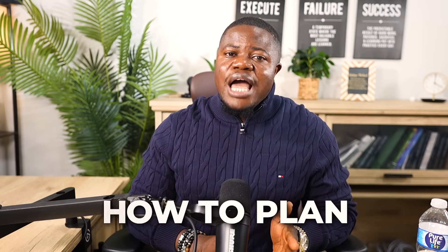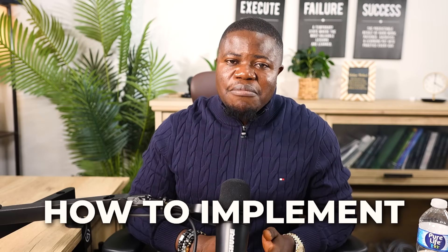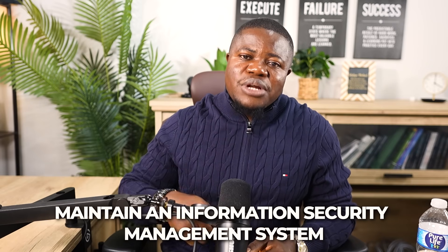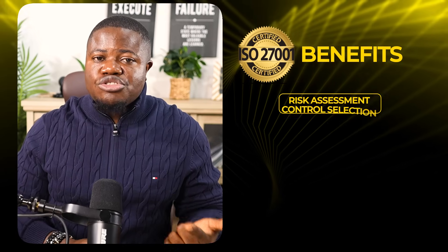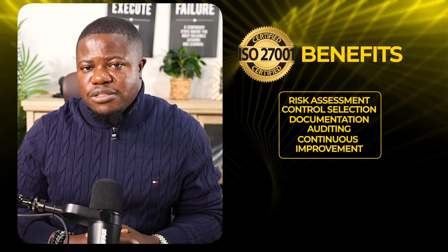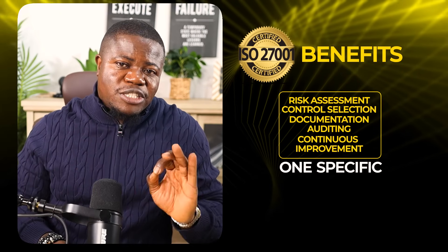ISO 27001 Lead Implementer teaches you how to plan, implement, manage, and maintain an Information Security Management System based on ISO 27001. You learn about risk assessment, control selection, documentation, auditing, and continuous improvement. This is very focused on one specific framework — it's not broad like Security+.